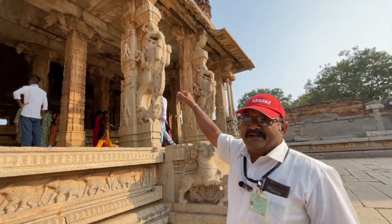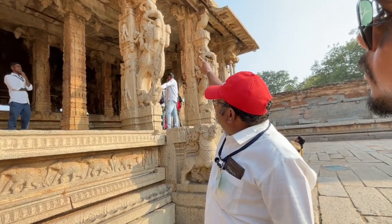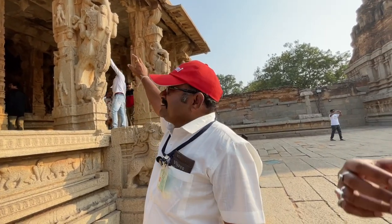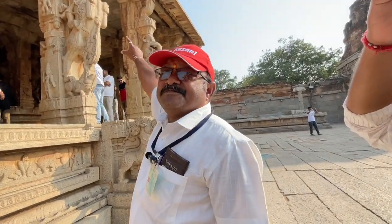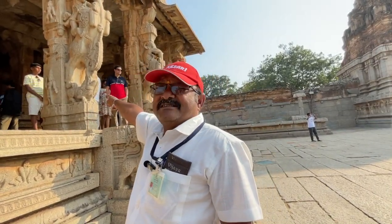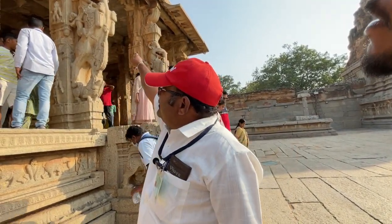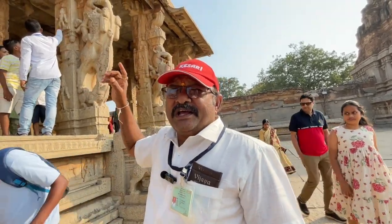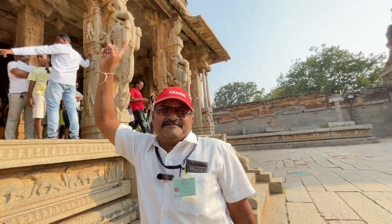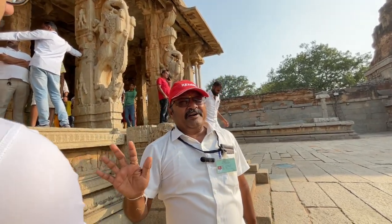Gaja means elephant. On top of the elephant there is that animal — they mix seven animals in one picture. Middle body like a horse. Legs like a tiger. Neck is a lion. Mouth is a crocodile. Trunk is an elephant. Ears like a rabbit. Eyes like a dragon. He had the strength of seven animals — that's why nobody came to fight with him.